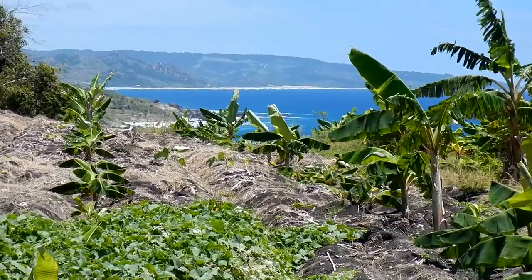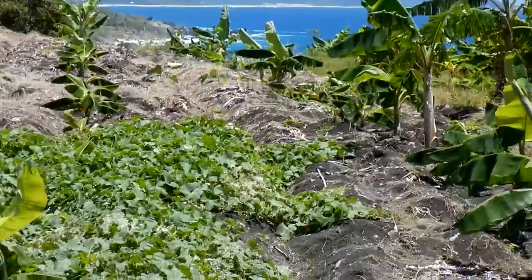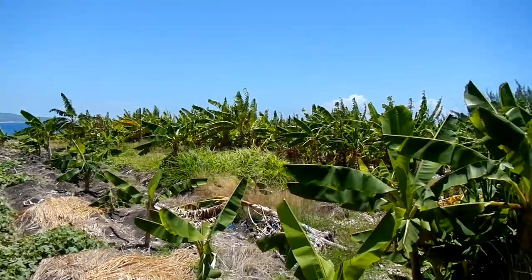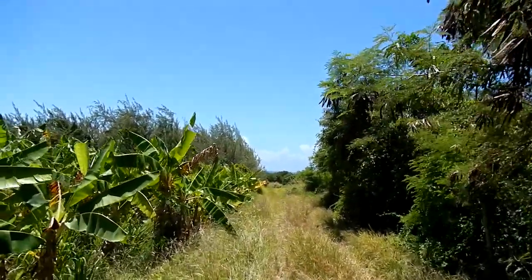We're on the east coast today, looking over towards Bashiba side across a young field of bananas. As you can see, Bashiba is in the distance and we are heading now towards the coast along this trail.